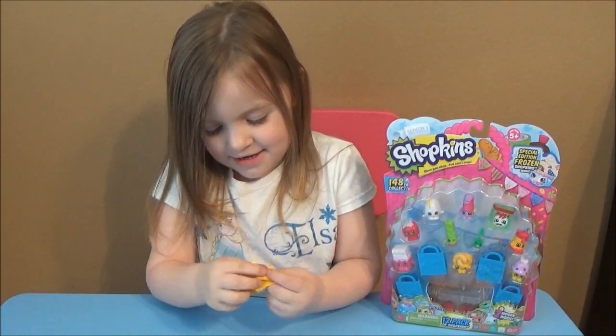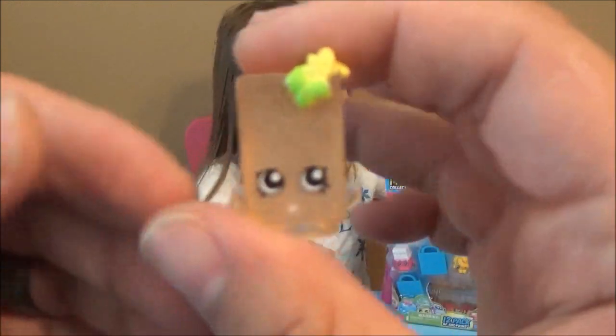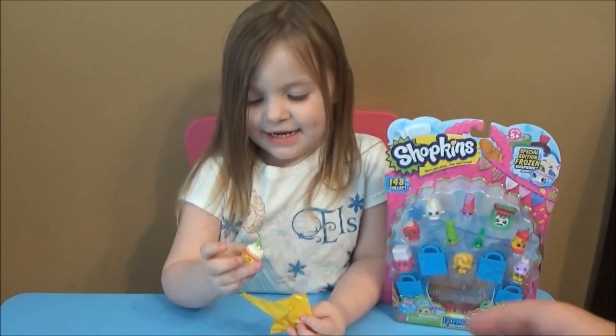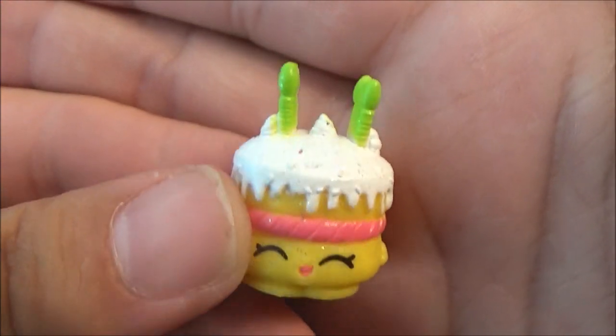Oh, what did we get? A frozen one - so our first one has a frozen one in it! And we got the yellow birthday cake - ultra rare - awesome! Ultra rare birthday cake.